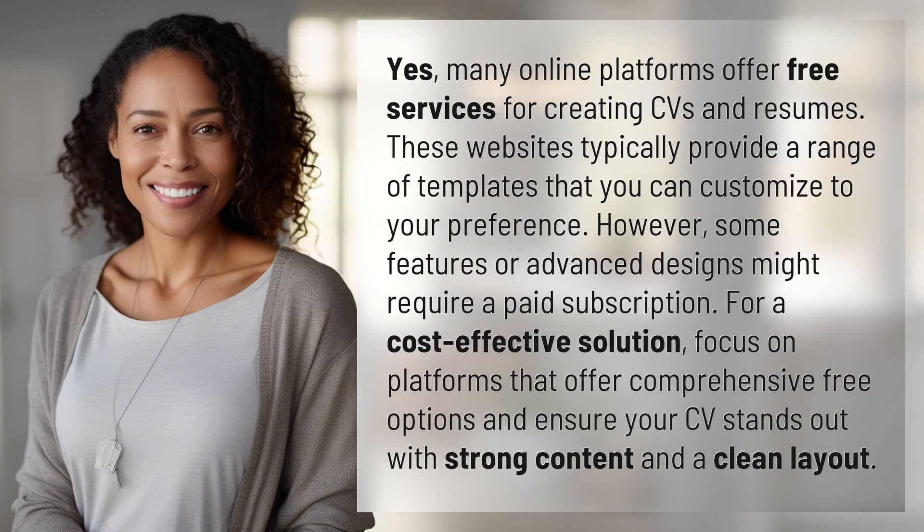Yes, many online platforms offer free services for creating CVs and resumes. These websites typically provide a range of templates that you can customize to your preference. However, some features or advanced designs might require a paid subscription. For a cost-effective solution, focus on platforms that offer comprehensive free options and ensure your CV stands out with strong content and a clean layout.